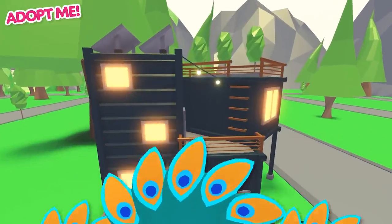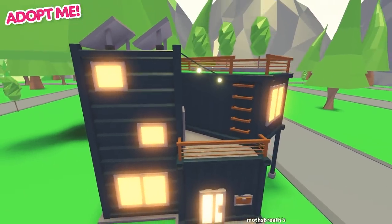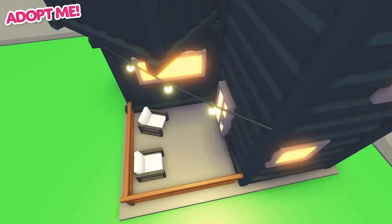We've added a new house. You can now live in a sustainable container house. It comes with solar panels, string lights, and a garden on the roof.